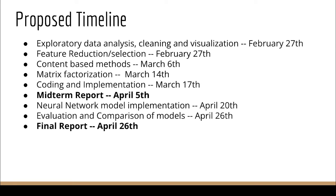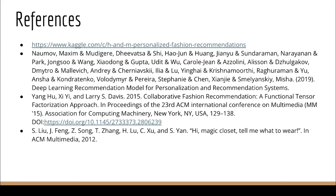Here is our tentative timeline. In the initial phase we focus on cleaning and understanding the data. Once we have a good handle on the data we begin working on the collaborative filtering and content-based method, which we aim to complete before midterm report submission. After that we work on neural network-based methods and finally compare the results of all these methods. Here are the references that we used in this proposal.